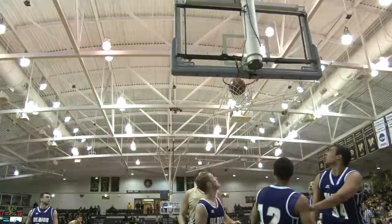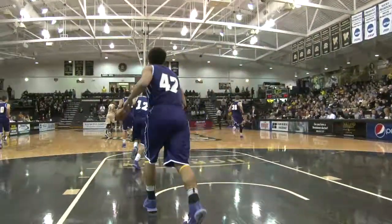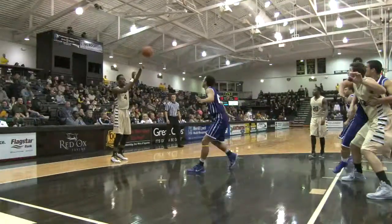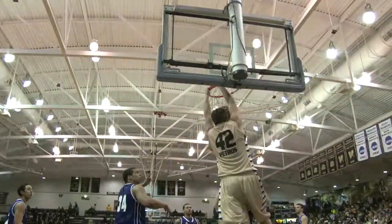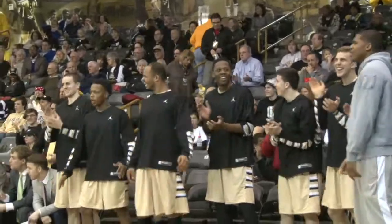Corey Petros double team. Kay Felder finds him. Corey muscles it up with the right hand. Strong take by Kay Felder at the right elbow, passed up a jump shot. They go instead down low. Corey Petros with a two-handed jam right in the grill of Lucas Marble.